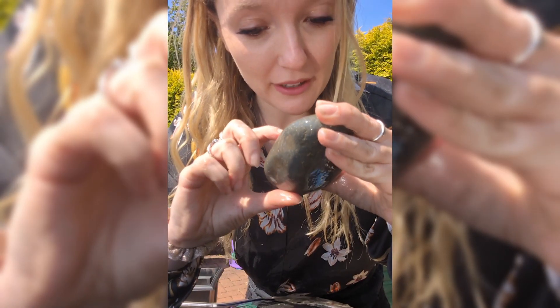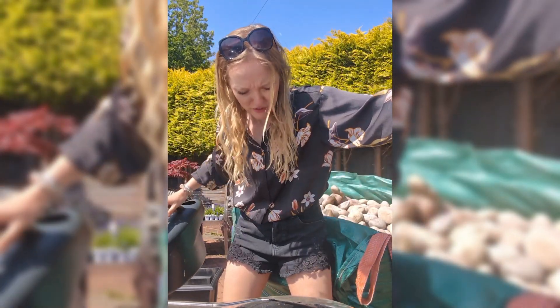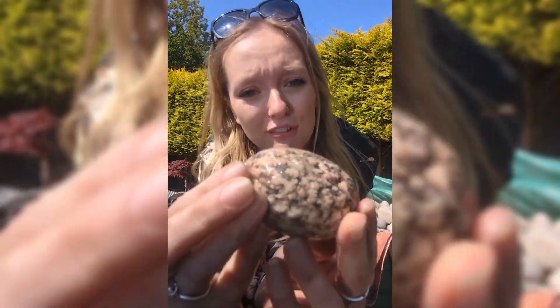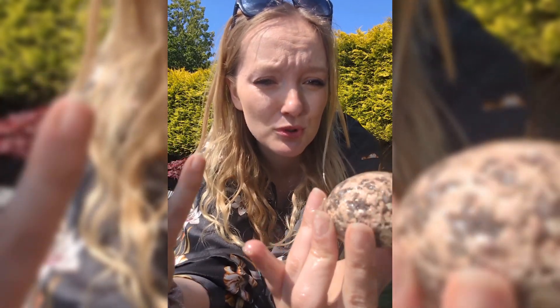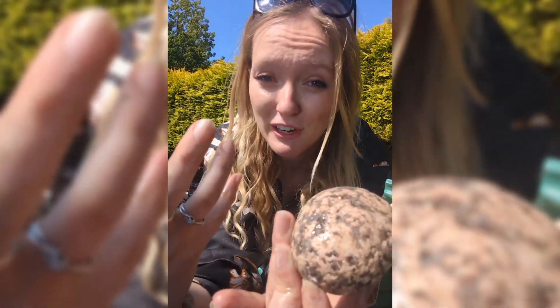Oh, and there's an even better one on the back — look at that. Look at how coarse-grained this is. So this is a granite, but by the size of the grains we can see that the magma probably cooled quite slowly for this one, unlike some of the others that have been quite fine-grained.